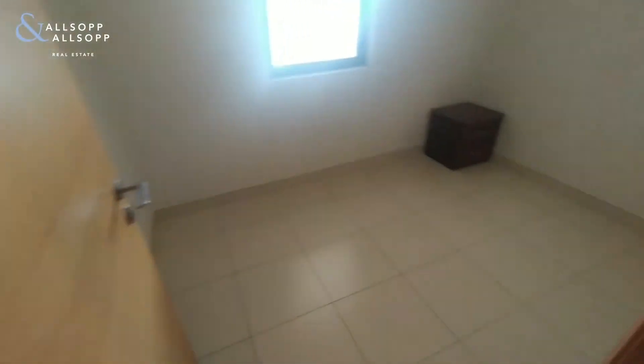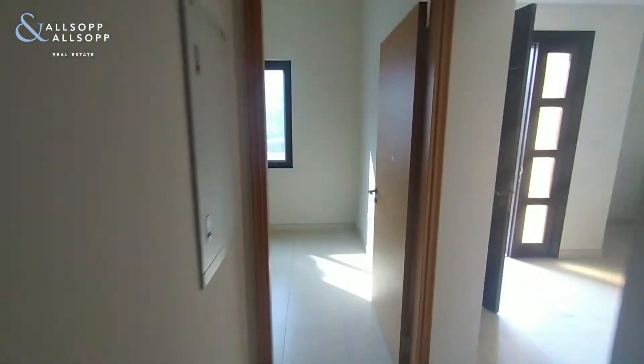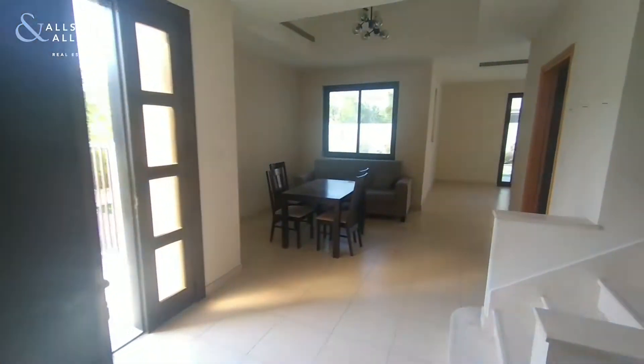Through to the maid's room — or nanny room — which again has a bathroom with shower. Moving upstairs.